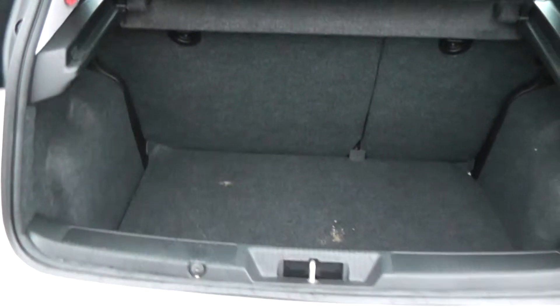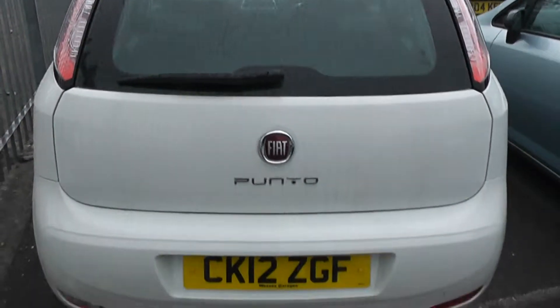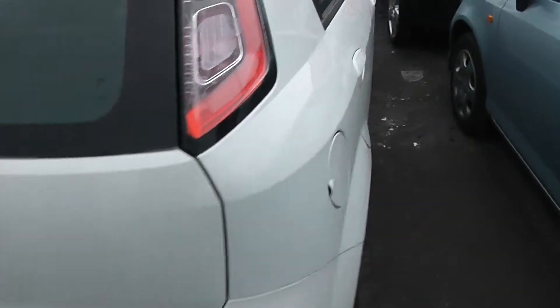Very large spacious boot, which also has a 60-40 split in the rear seats in case you need to make any additional space. This is a five door.